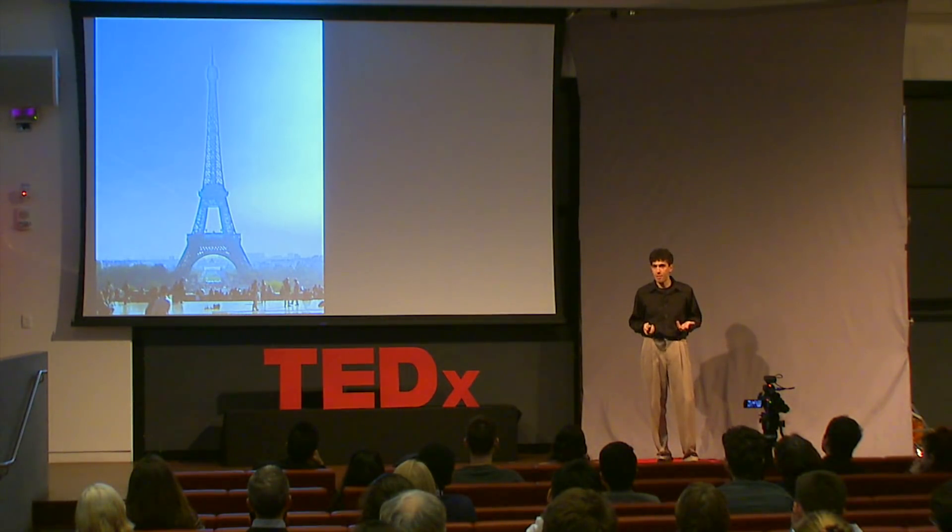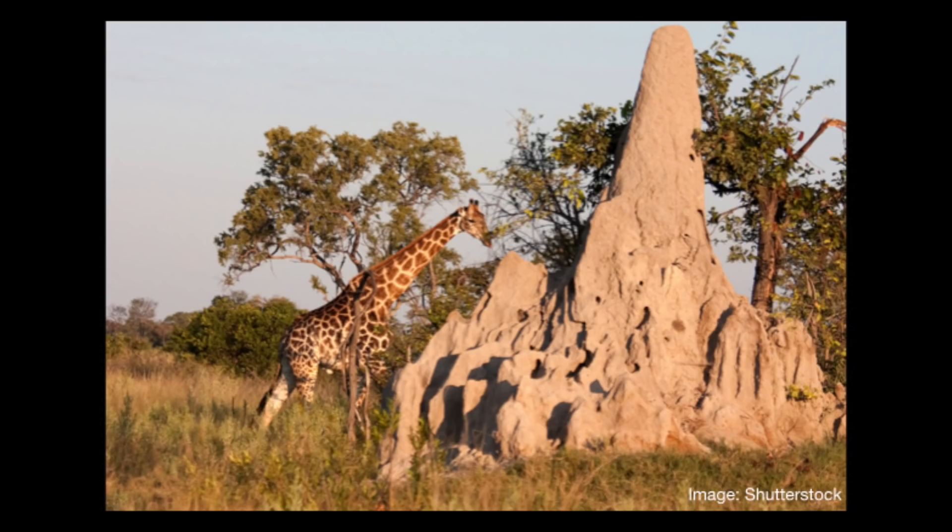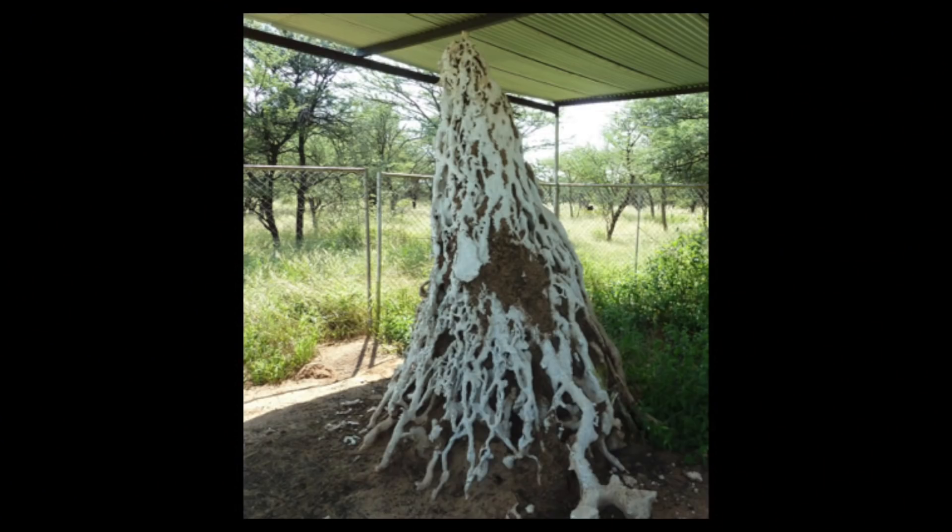But there is another way. This is a tower that was built by termites. These things can be huge — the record is more than 40 feet tall. The proportional human skyscraper would be miles high. Inside, the mound has a complicated network of tunnels. The whole thing is not just protecting the colony, but it's acting to help ventilate it. But the way that the termites build the whole thing looks very disorganized compared to what we're used to.